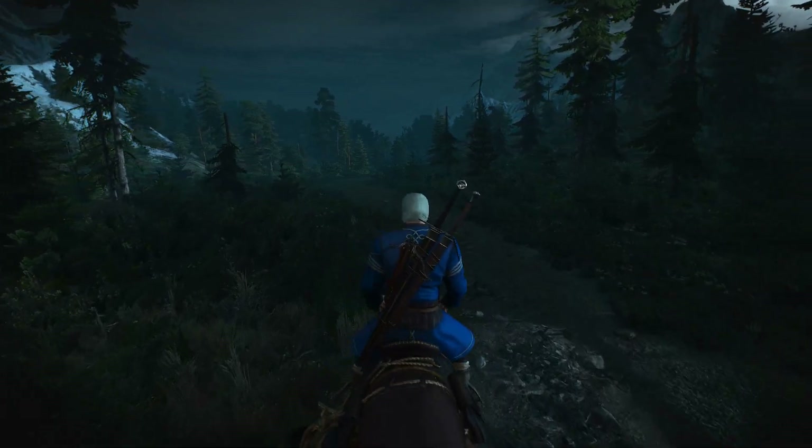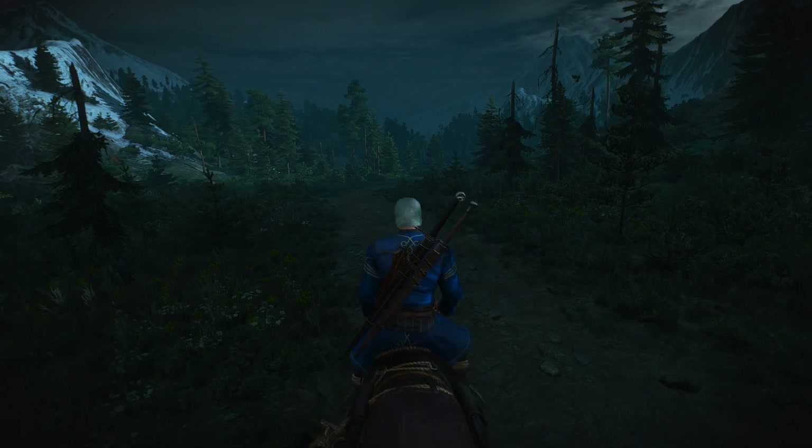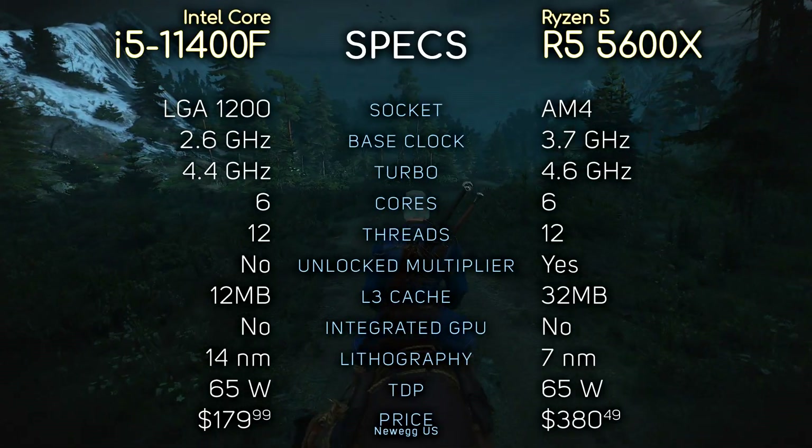Hey what's up guys, SKUs here. So today we're comparing i5-11400F with Ryzen 5 5600X. Here you can see their specifications if you're interested. And without further ado, let's see the benchmarks.